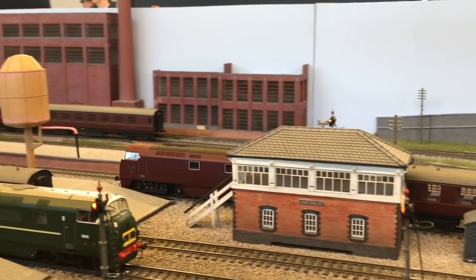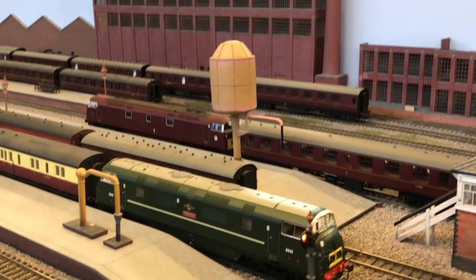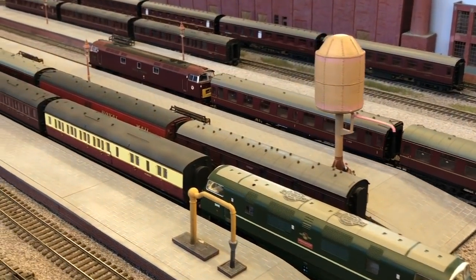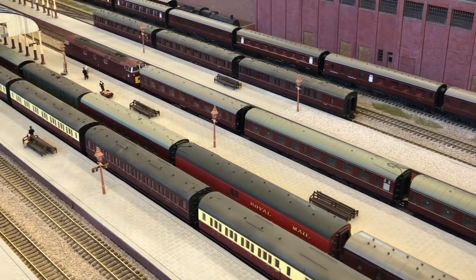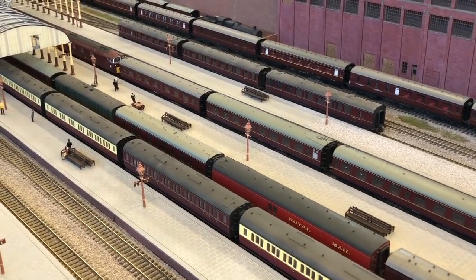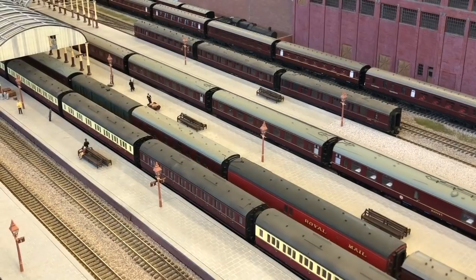The signal box there is a Kerner Model Rail Centre exclusive produced by Bachmann, based on the signal box at Truro. The platforms are made from MDF bases overlaid with Slater's plastic card for the top, and use Redutex self-coloured resin brick sheets for the edging.